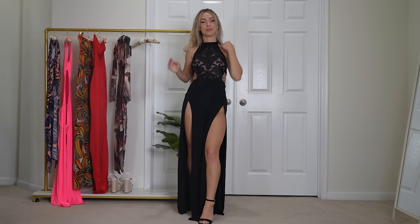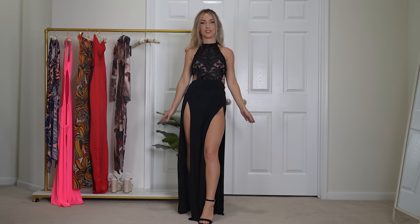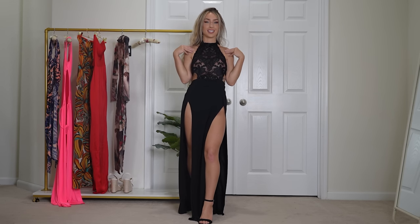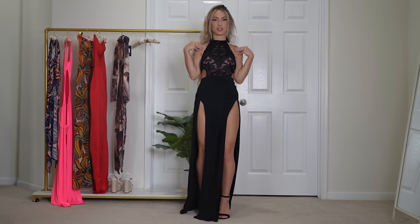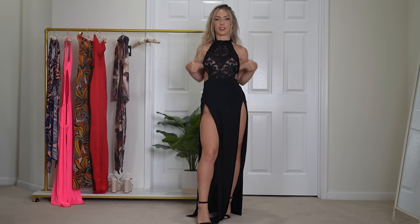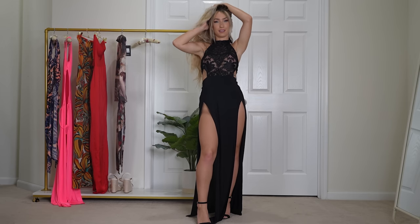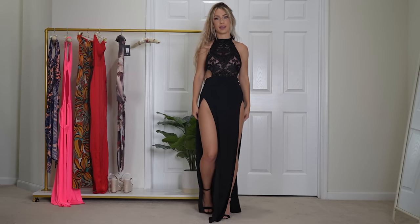I love the dress. Beautiful double slit maxi dress. The top part of the dress is mesh and lace — it is so freaking cute. I love the double slit on the bottom of the dress. Obviously I do have covering underneath so you can't see anything. We are YouTube safe, but yeah, I freaking love this. I feel like this dress looks so elegant.